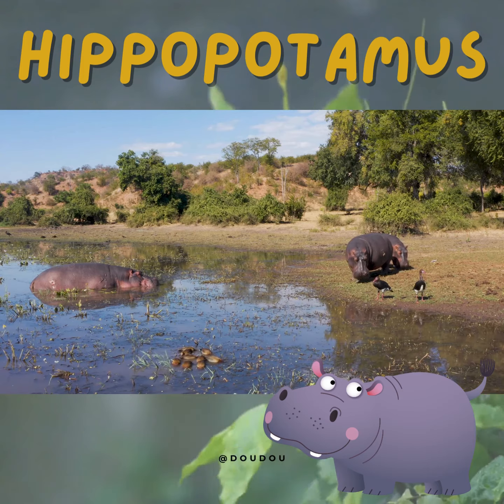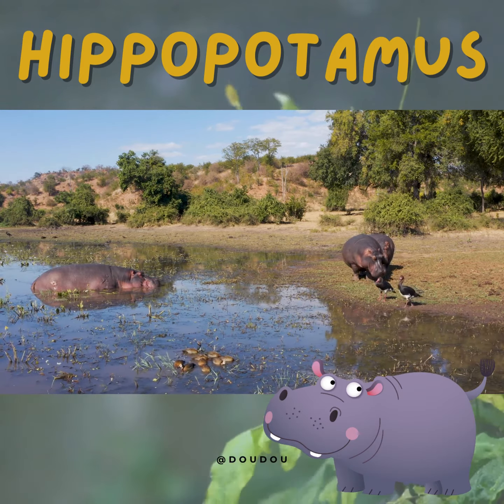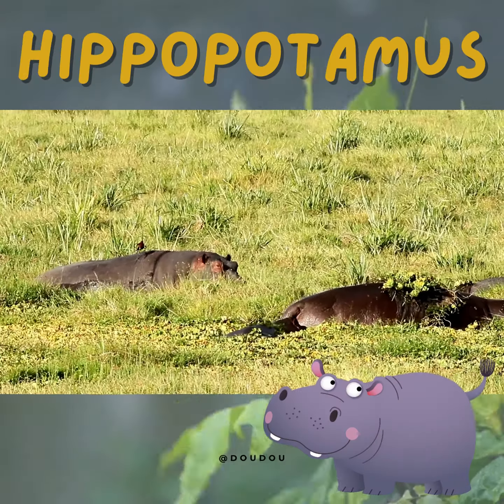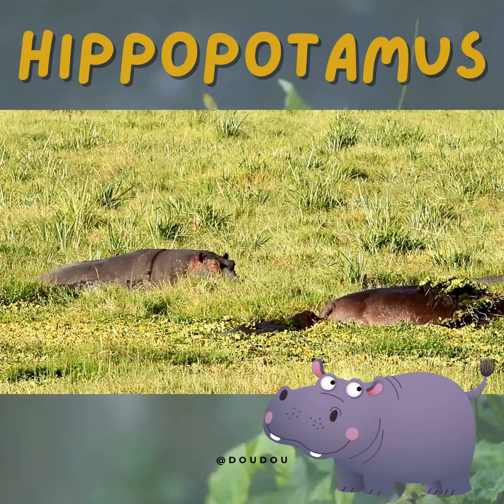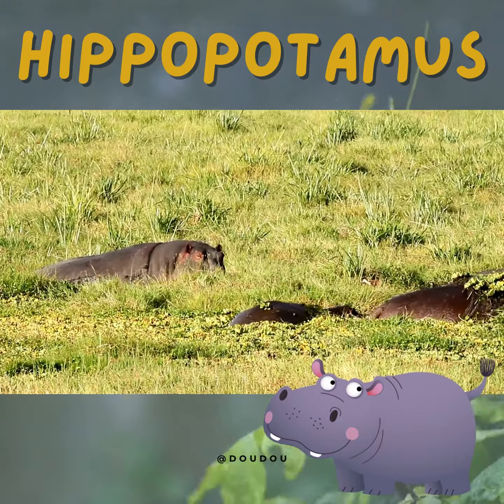Despite their hefty size, hippos are surprisingly agile on land. In fact, they can run as fast as 20 miles per hour when they need to. Hippos also have a unique way of taking care of their skin — they produce a special oily substance that acts like sunscreen, keeping their skin healthy and protected from the sun's rays.